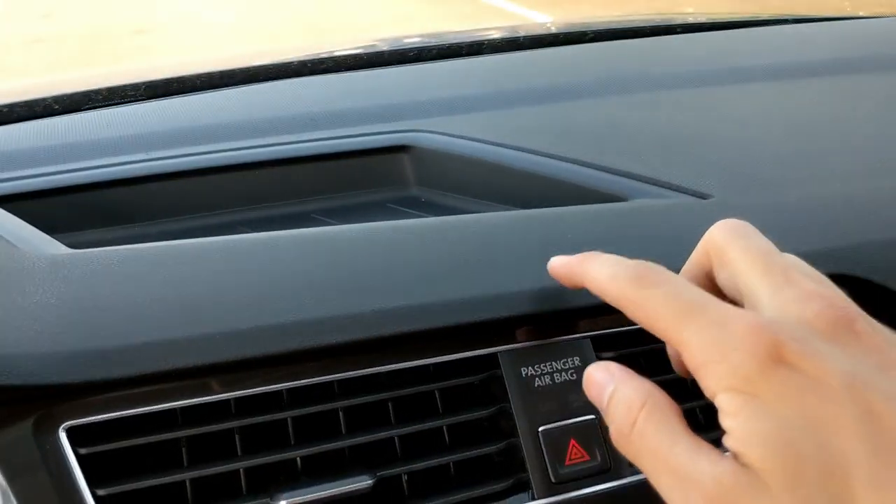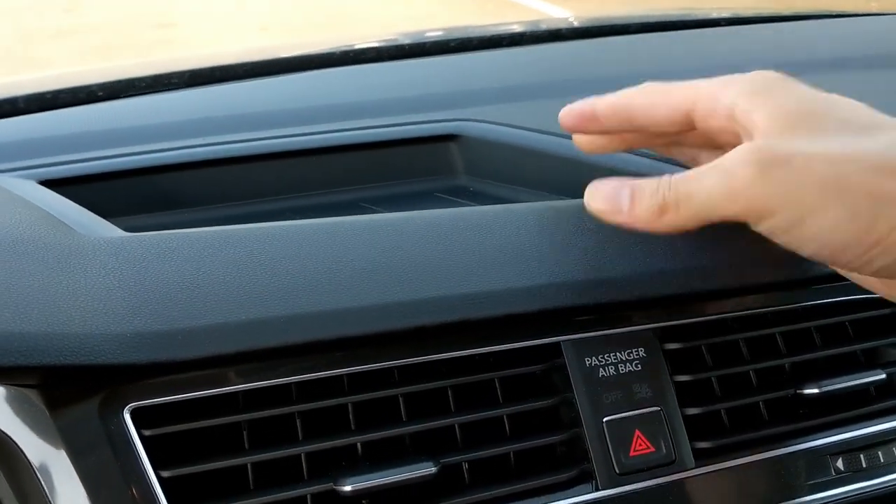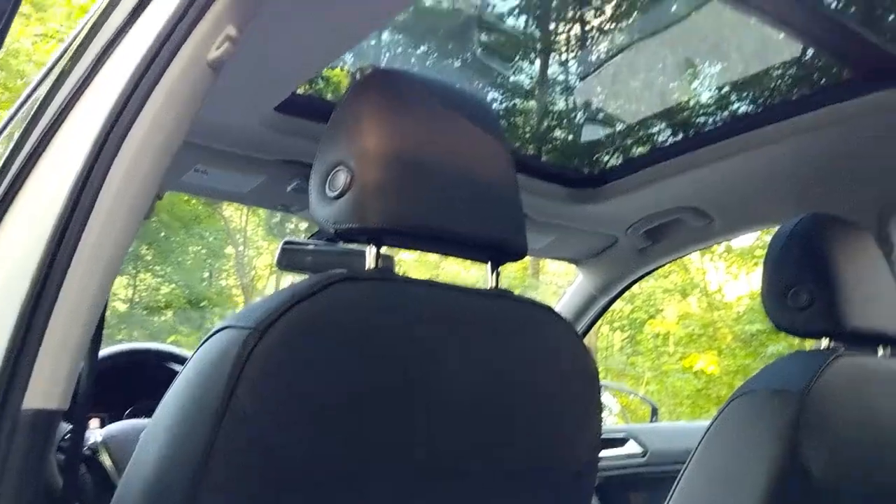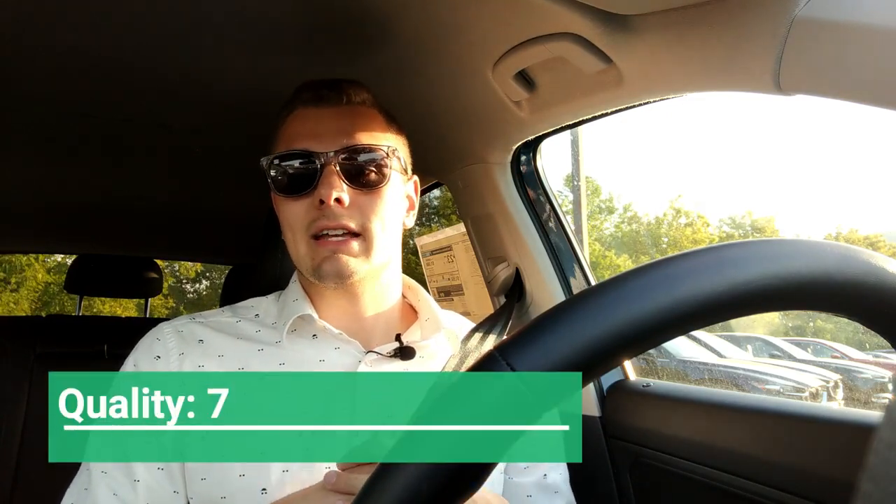When I say quality I refer to build materials and reliability. The interior is very clean and laid out, but what you get out of this is fantastic build materials — the Germans do this especially well. You get soft-touch dash, leather, stitching, and aluminum accenting in all the right places without being overdone. You're not going to find any cheap scratchy plastics in here, and the infotainment ergonomics are very intuitive. For those reasons I give this a 7 out of 10 for quality.